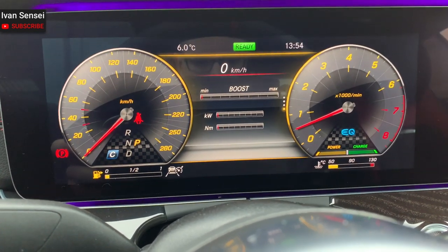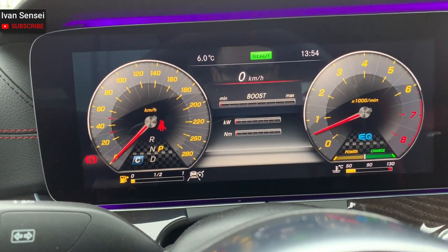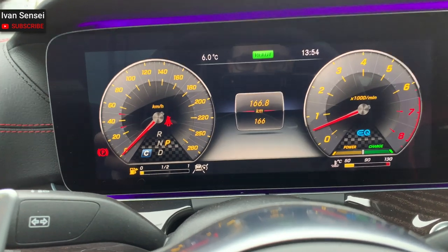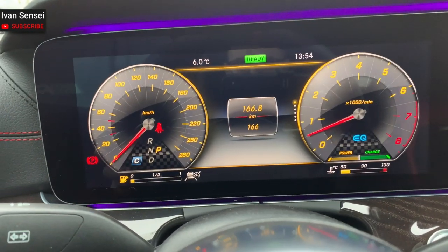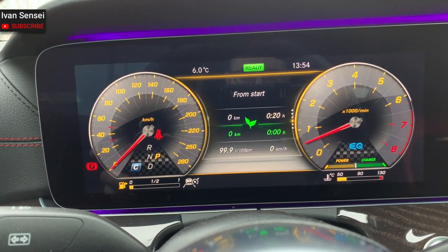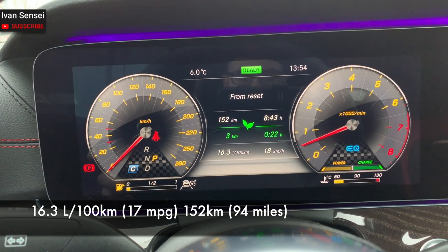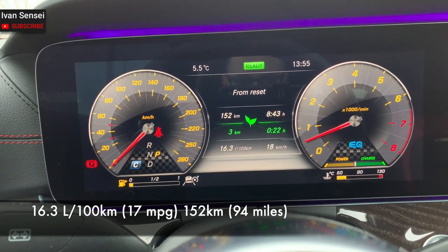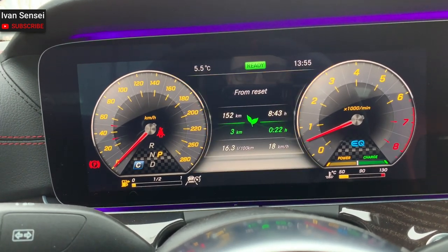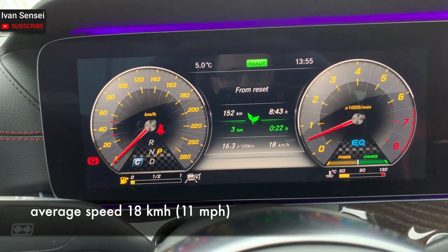Then you have G-force when you're driving, and a boost display showing turbo boost, kilowatts, and Newton meters — how much you are using right now. Then there's the trip section, which tells you how many kilometers you've driven, plus consumption, range, and eco display stats. This car has done 152 kilometers with an average of 16.3 liters per 100 kilometers — probably because all drives were short. The average speed is very low.